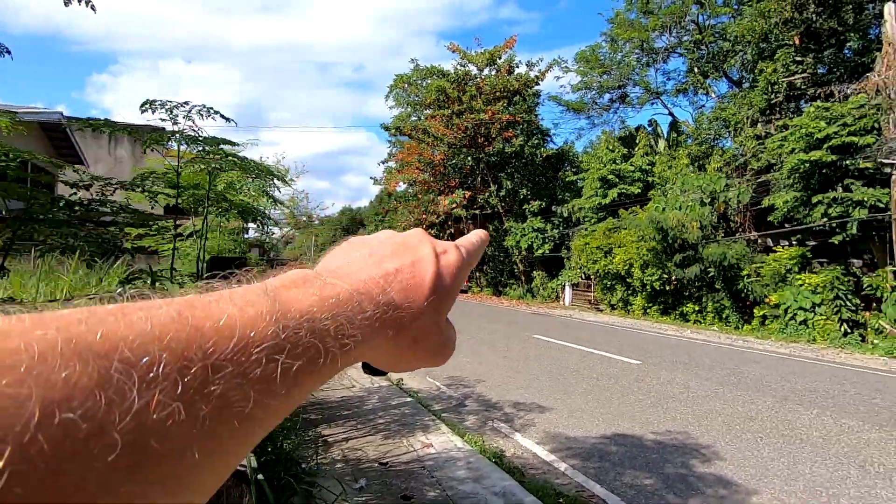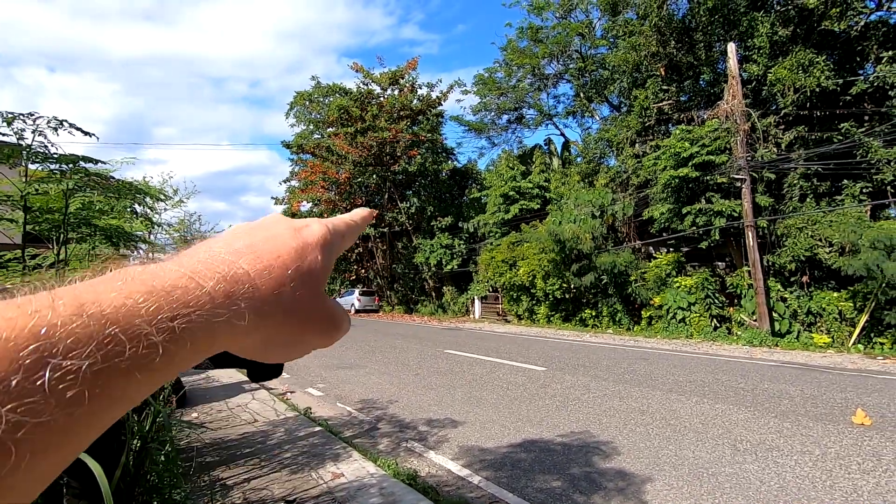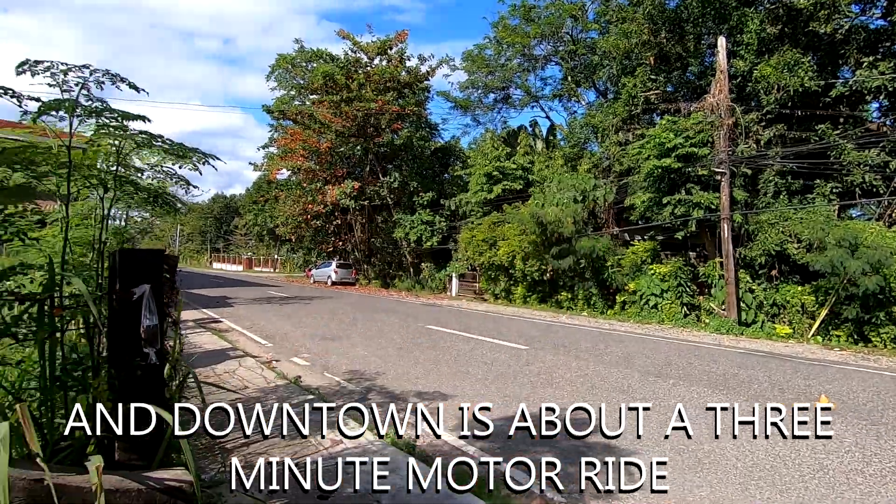Let me pan around real quick. Silliman Beach is about an eight-minute walk that way. Silliman Beach is right over there.